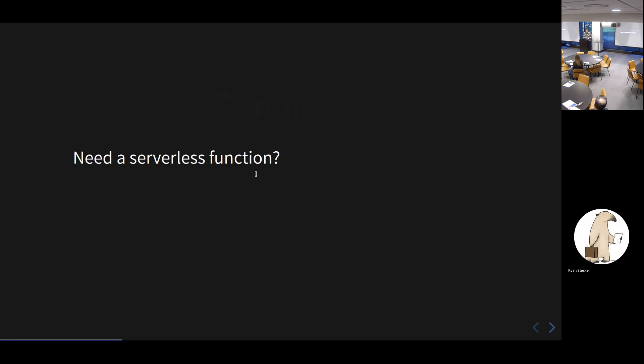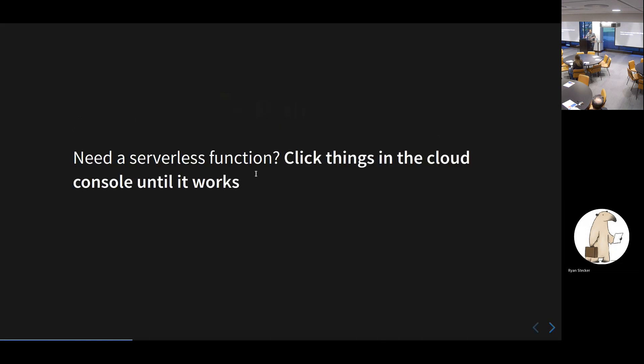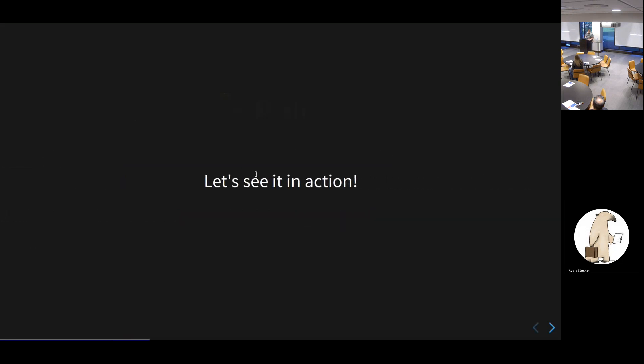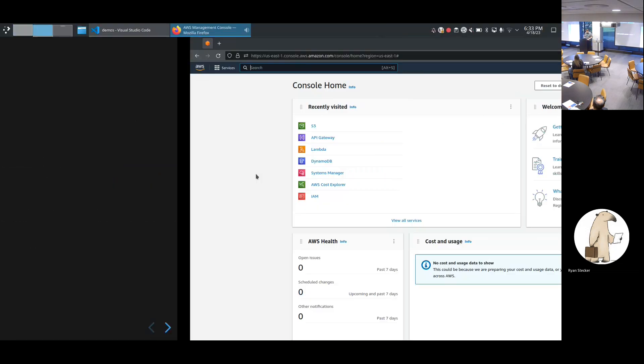Back in the old days, there wasn't much automation. There weren't many tools for this, and so you had to do everything by hand. If you needed a serverless function, you'd go into the cloud console, start clicking things, start typing things, and pray you're doing the right thing. If you needed a database or storage, same thing — more clicking, more typing. So let's see a little bit of that in action.